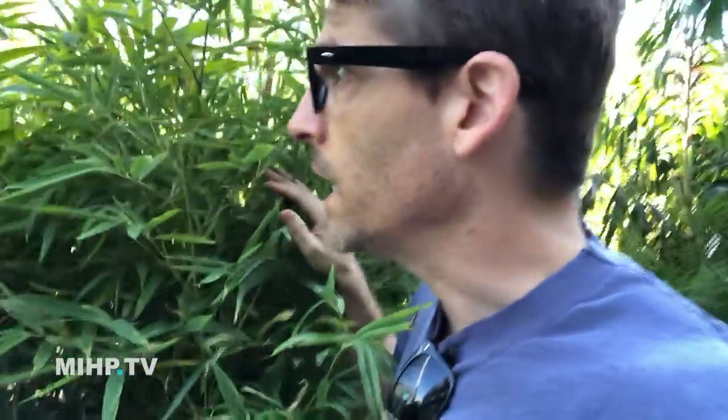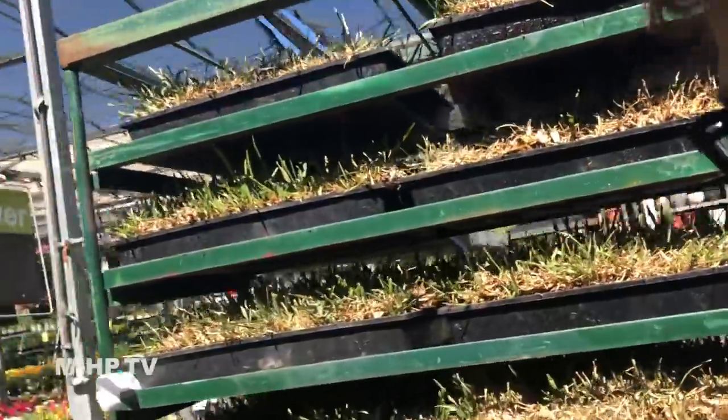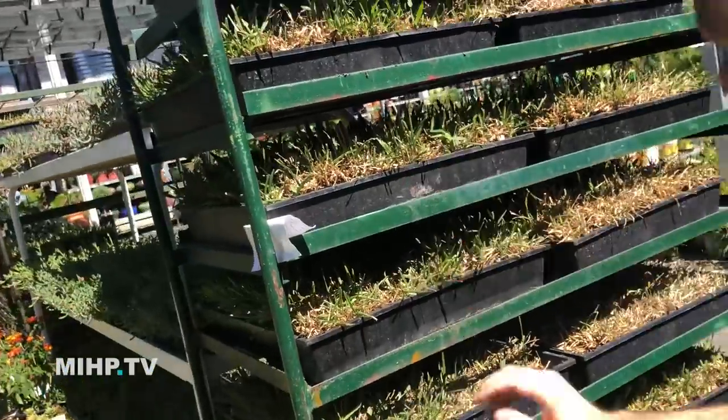I spent a lot of time wandering around the home improvement store and a lot of the plants didn't look so great. It's late summer, early fall, but this is Southern California — we go all year round. So I'm going to try another home improvement store. I'm finding more grasses here at this place, and even what looks like St. Augustine grass.